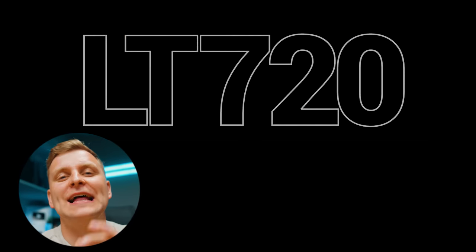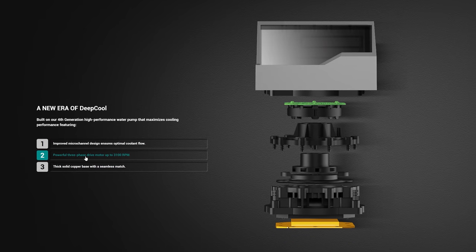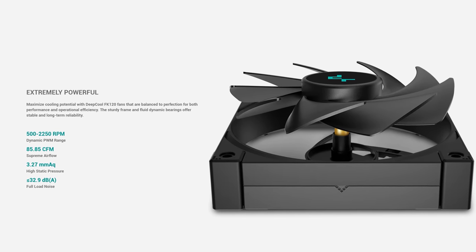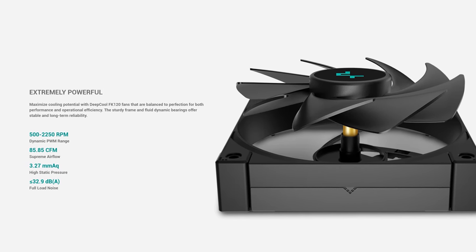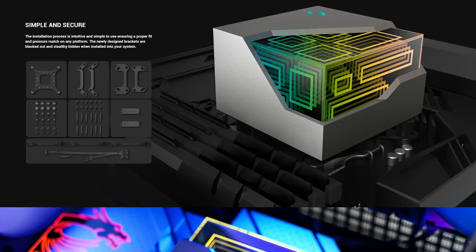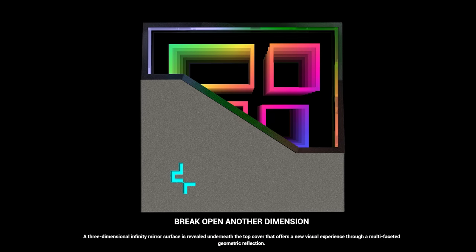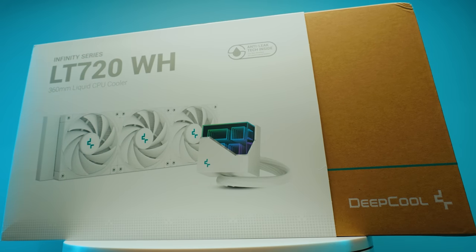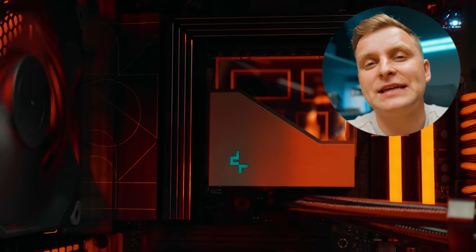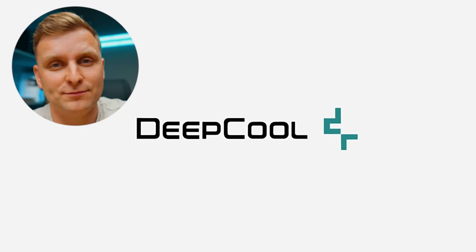The sponsor of this video is DeepCool and their LT series AIOs, featuring the DeepCool fourth generation pump with optimized micro-channel three-phase motor up to 3100 RPM. The FK120 PWM fans are extremely powerful yet silent, from 500 to 2250 RPM, with full-load noise up to 32.9 decibels. The unique geometric reflection design on the block cover brings an enjoyable aesthetic and is easy to install. Available in 240mm and 360mm sizes in black and white.